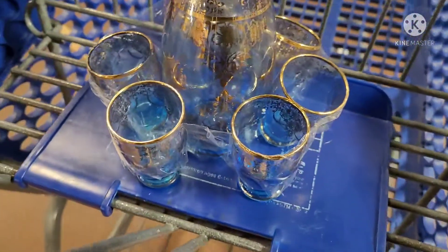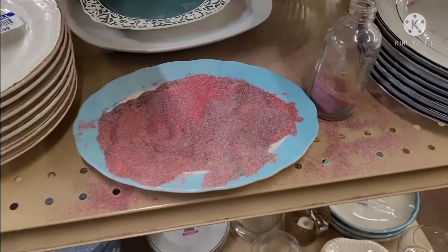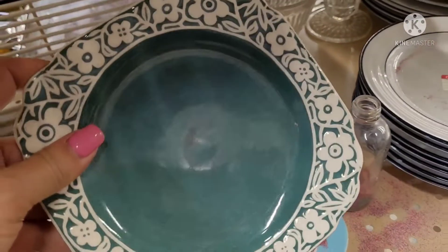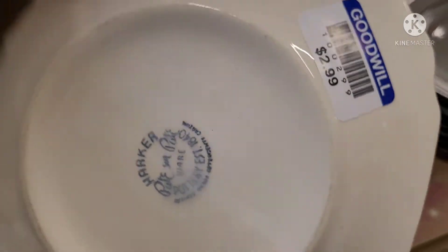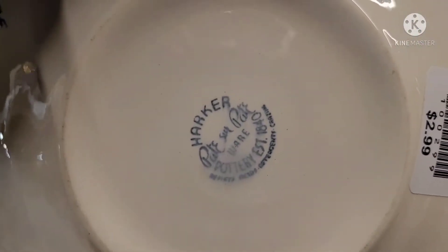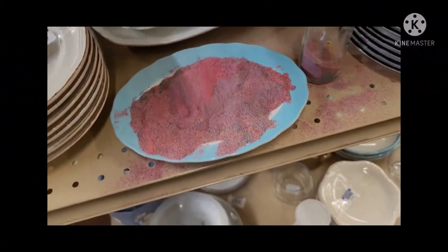I found this vintage beauty over by the bookshelves and I put it right in my cart. I was not happy to see the sand all over that dish, but I did want to see what this one was. Turned it over and it was Harker pottery, but I'm not sure about getting this for $2.99. I wonder if that dish under the sand is vintage.